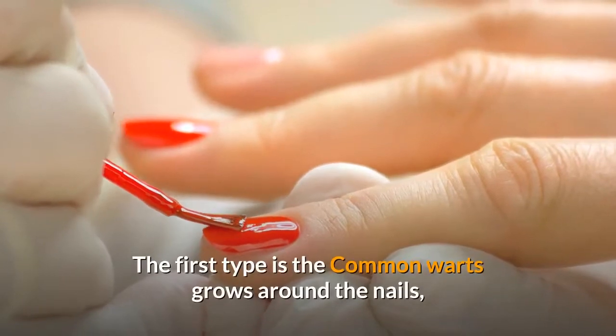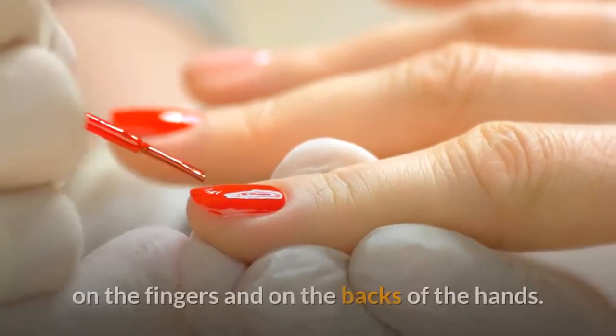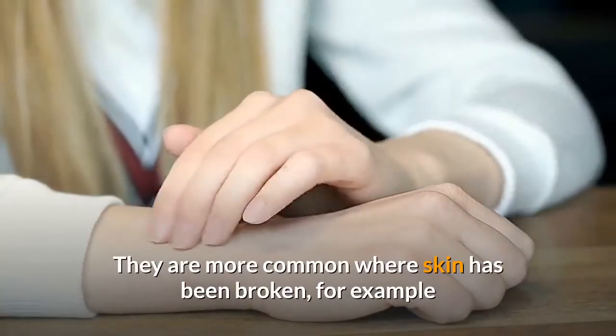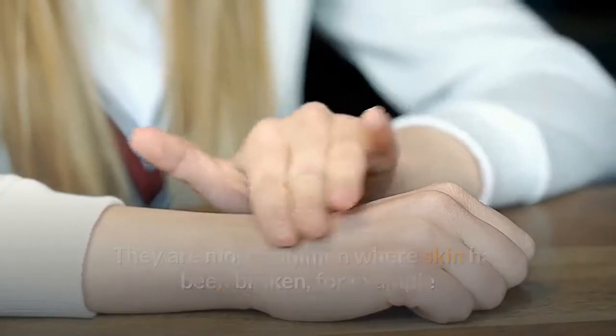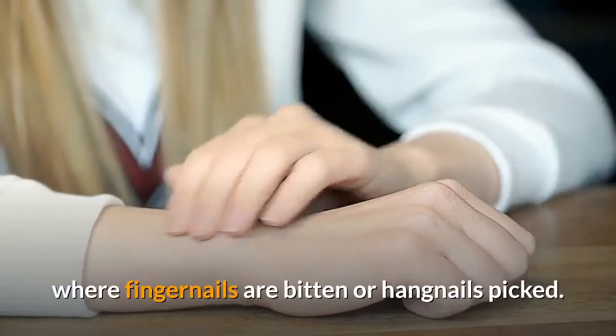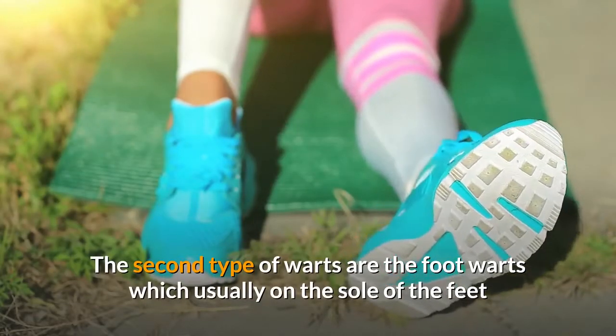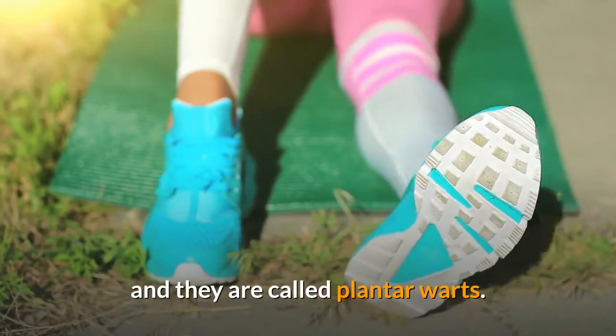There are several different types of warts. The first type is the common wart, which grows around the nails, on the fingers, and on the backs of the hands. They are more common where skin has been broken, for example where fingernails are bitten or hangnails picked. The second type is foot warts, which usually appear on the sole of the feet and are called plantar warts.